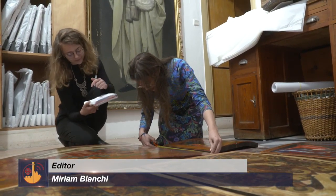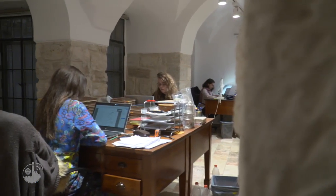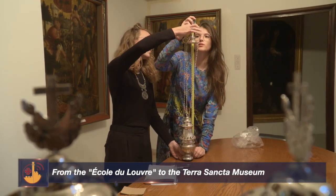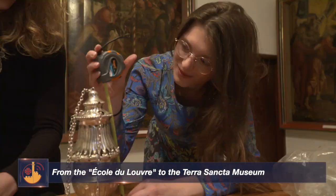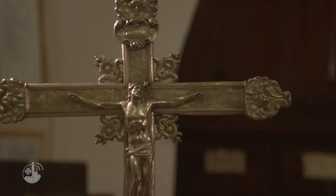The Collections of the Custody of the Holy Land attract every year more art history students. This is the reason for the partnership with École du Louvre to send students who are passionate about Christian art and museography, and who wish to work on art collections which are unique in the world.